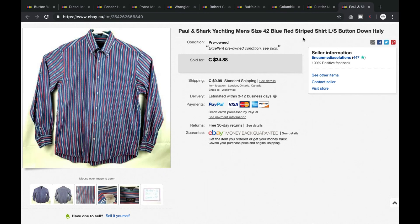Last but not least, number 10 on the list — this is Paul and Shark. Excellent brand, tends to bring pretty good money. They're really big in the yachting and boating industry when it comes to clothing, with a lot of nautical themed patterns, logos, and patches on their shirts. We were asking $34.88, accepted a best offer of $28 — grand total of $37.99.